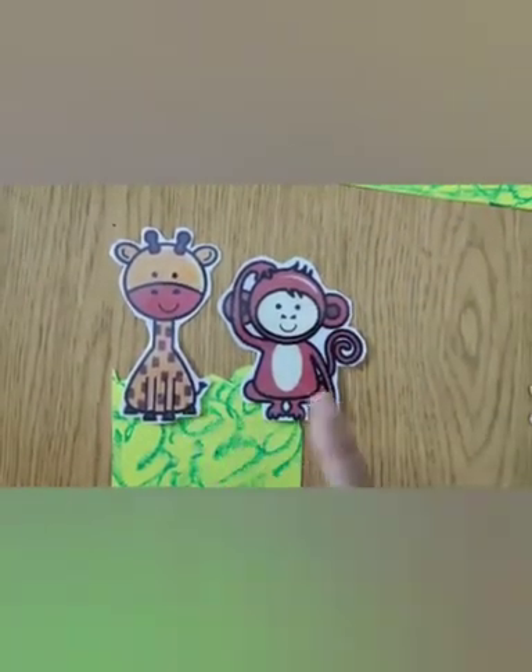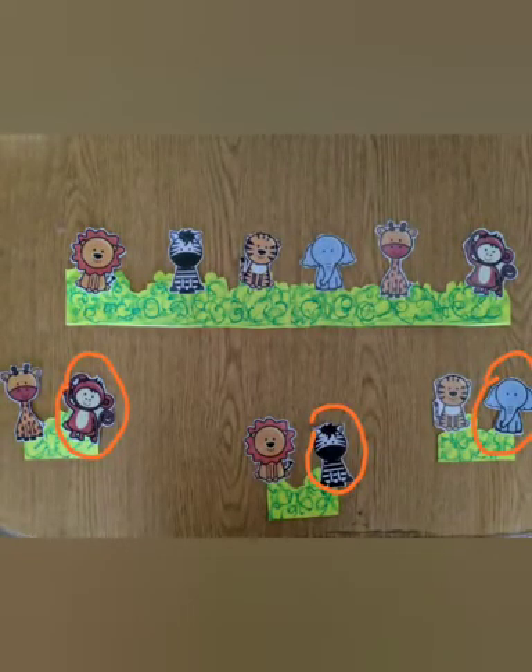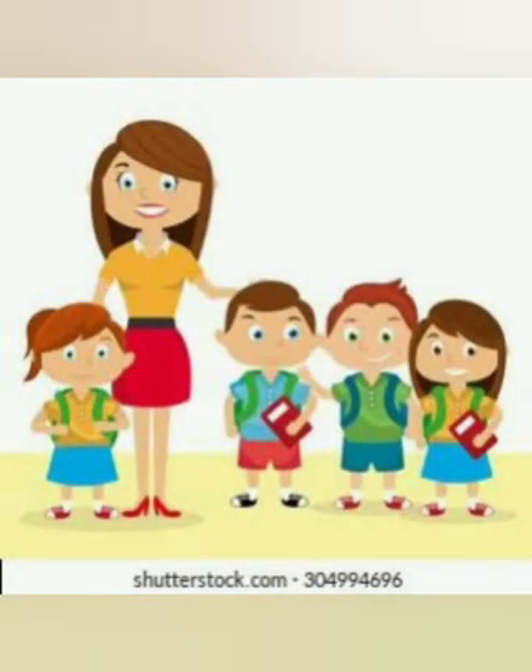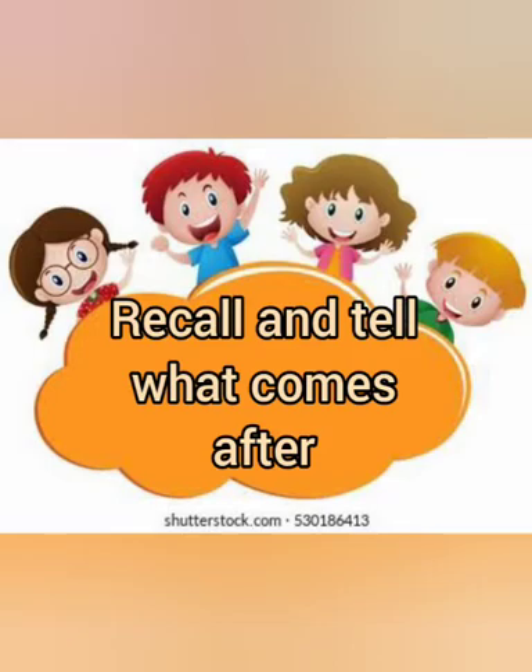And now who will come after giraffe? Jumbo monkey will come after giraffe! Let's check. Now we know, children, how to stand one after the other. Let's play another game!